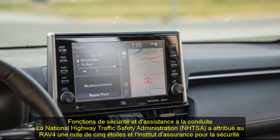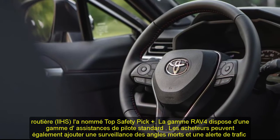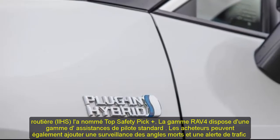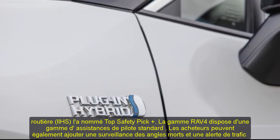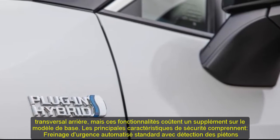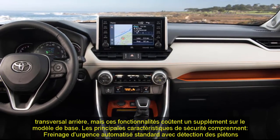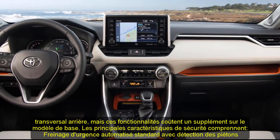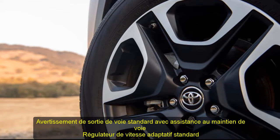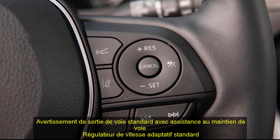Safety and Driver Assistance: the National Highway Traffic Safety Administration (NHTSA) has given the RAV4 a 5-star rating, and the Insurance Institute for Highway Safety (IIHS) named it a Top Safety Pick+. The RAV4 lineup boasts an array of standard driver assists, though blind-spot monitoring and rear cross-traffic alert cost extra on the base model. Key standard safety features include automated emergency braking with pedestrian detection, lane departure warning with lane-keeping assist, and adaptive cruise control.